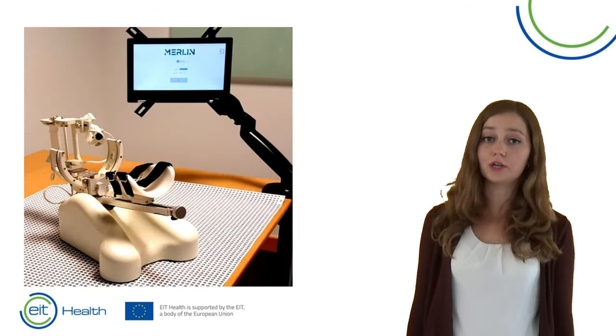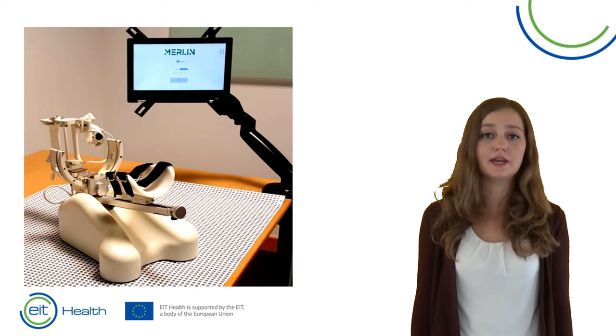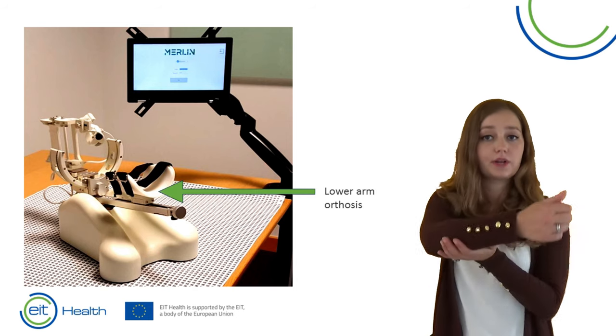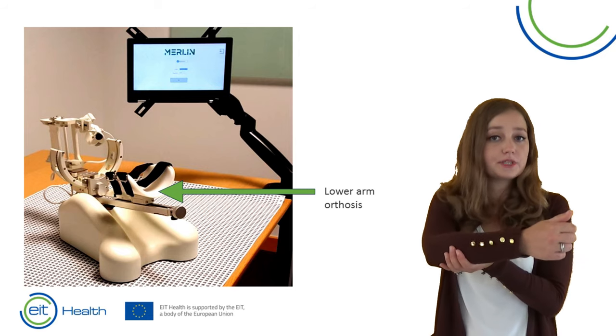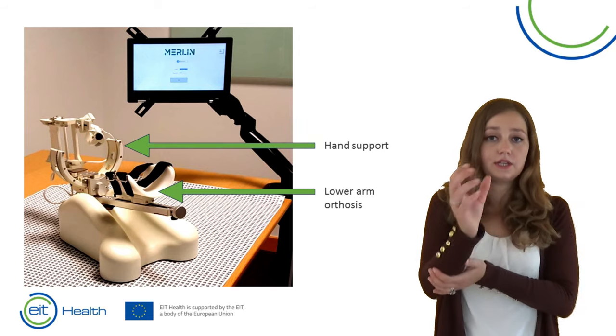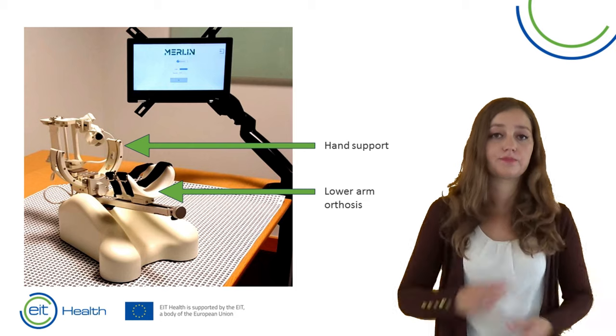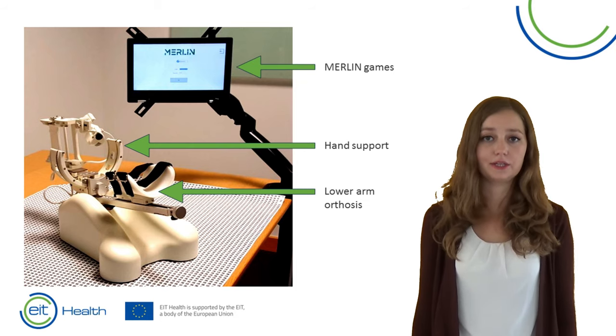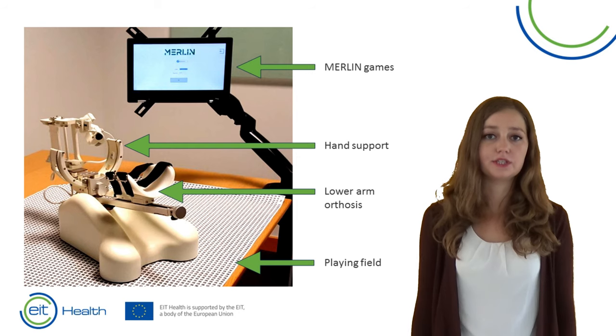And now on to Merlin. Merlin does not contain any motors — you have to move your arm yourself. The lower arm will rest in the orthosis to compensate for gravity. The hand will go into the hand grip. A computer is provided which contains the games of Merlin, and the placemat on which the device is moved.